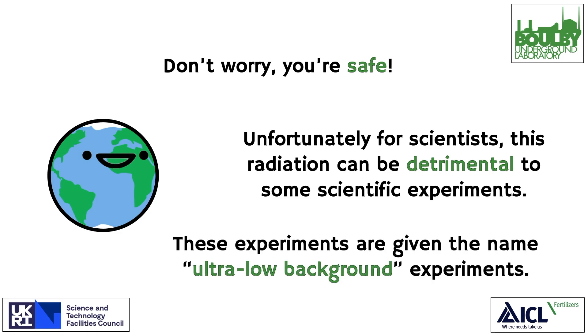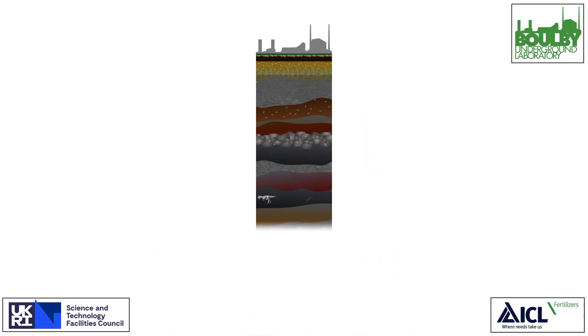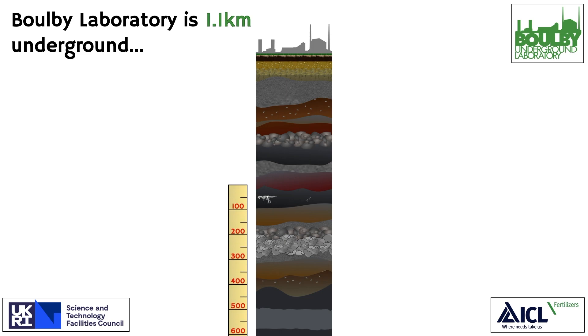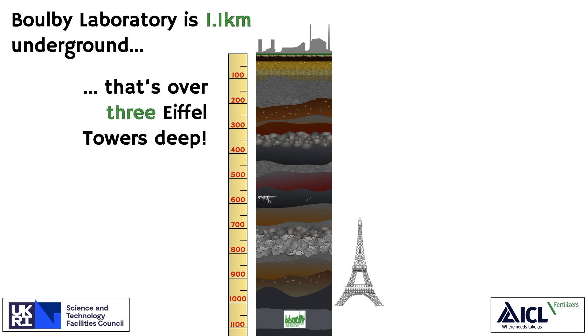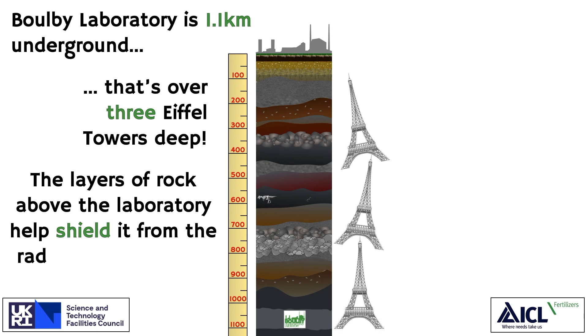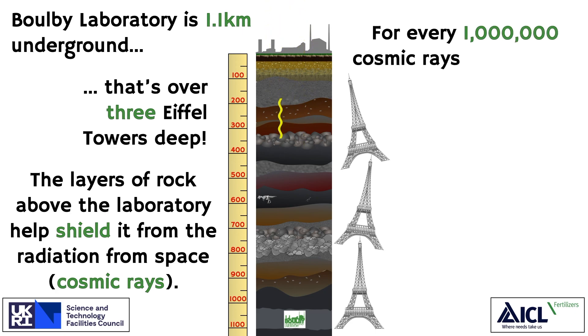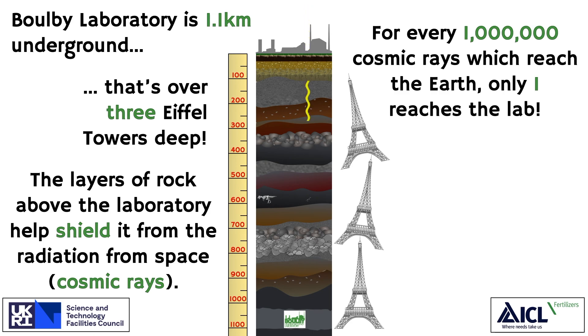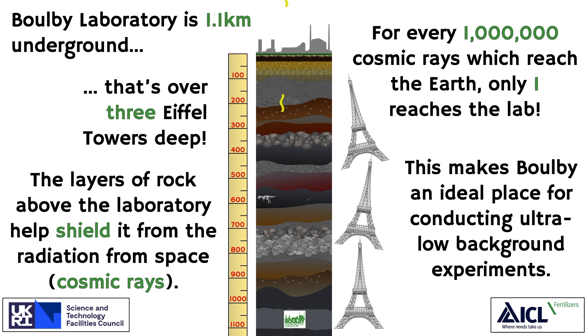These experiments are given the name Ultra Low Background Experiments. Boulby Laboratory is 1.1km underground — that's over three Eiffel Towers deep. The layers of rock above the laboratory help shield it from cosmic rays. For every one million cosmic rays which reach the Earth, only one reaches the lab, making Boulby an ideal place for conducting Ultra Low Background Experiments.